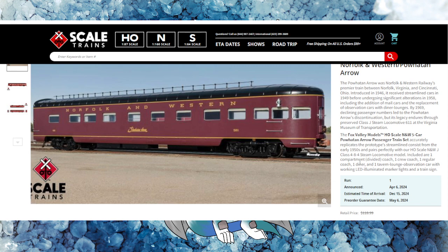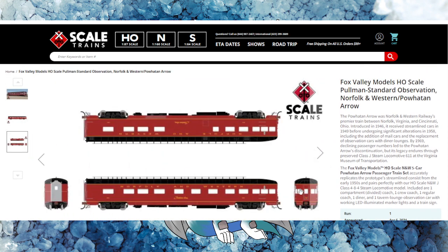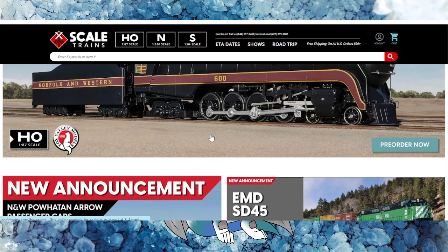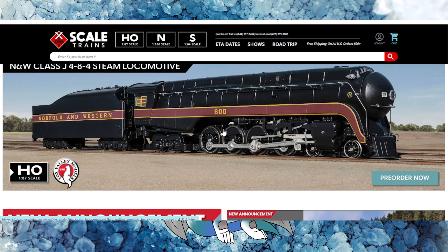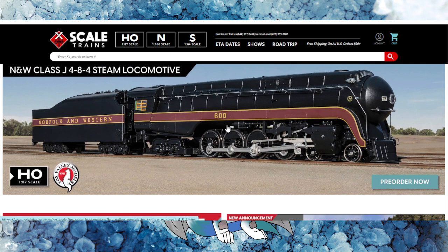I'm really excited for this, though I'm not going to get these coaches — I've got my own old school Broadway Spectrum heavyweight coaches for Norfolk and Southern. But I am definitely excited to see the 611 come out along with their coaches. If you're a fan of the Eastern railways, especially Norfolk and Western, then you're definitely celebrating. This is a huge announcement from ScaleTrains and I can't wait to see them on the rails.